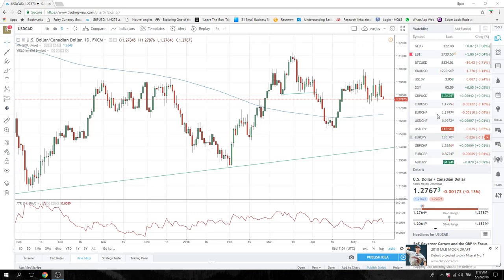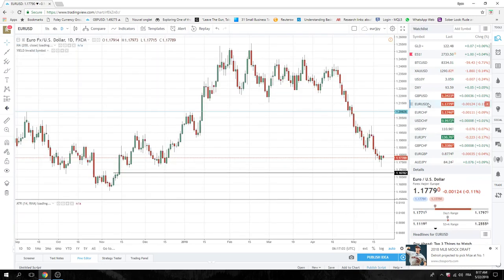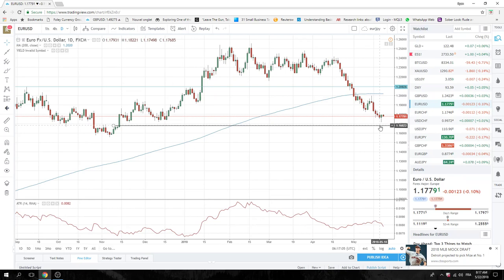Equities at 27.33. Euro near its highs — 95 was the high last night, 97 the high, 1.18 figure. There will be some stops above there, which should help our Dollar CAD and our Aussie.